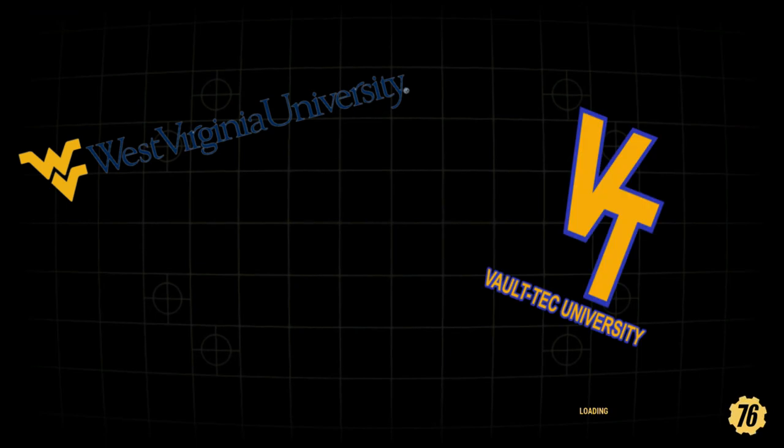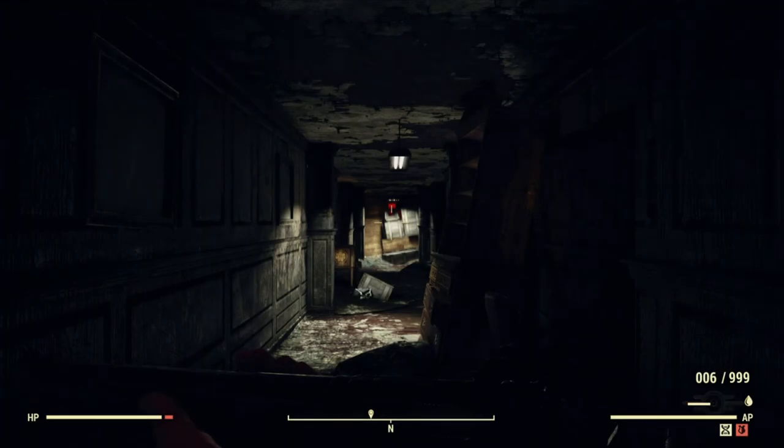And that's what I'm going to talk about today. We're going to take a quick look at the history of the real West Virginia University, then dive in and take a look at Vault-Tec University, see what we can uncover about it, and figure out where it fits into the greater narrative of Fallout 76. So without further ado, let's get to it.